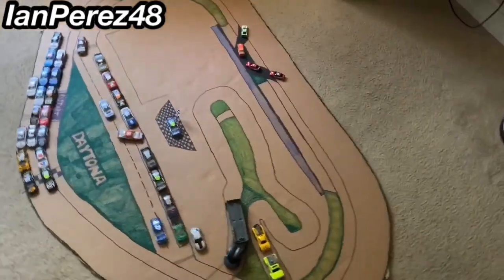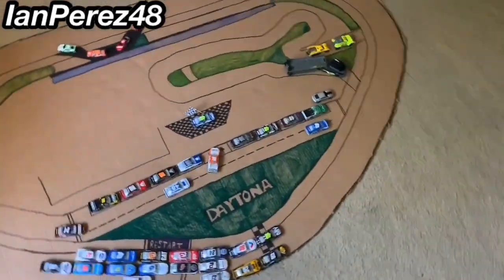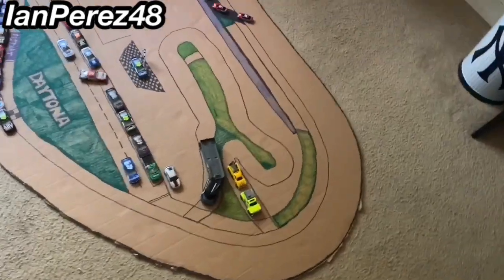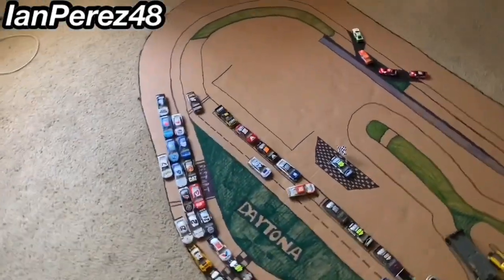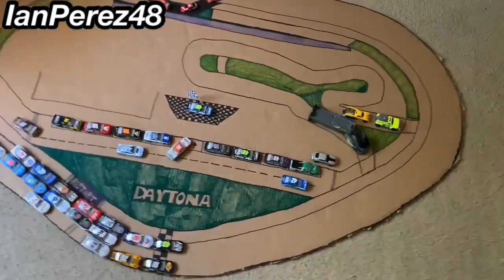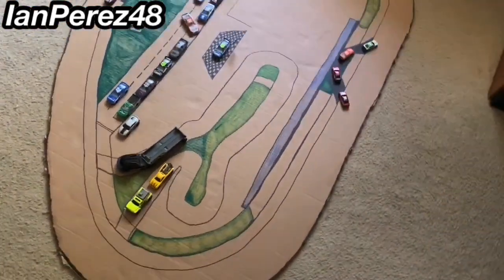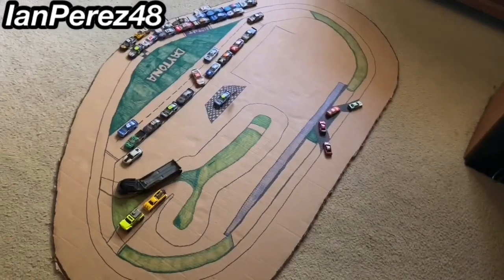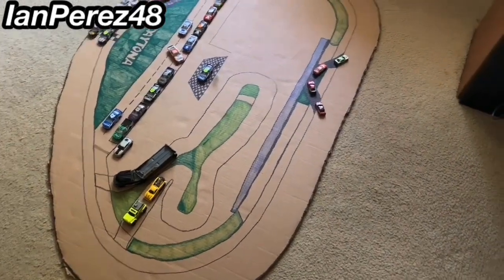I was working on a stop motion race for Richmond for the Cup cars, but that's delayed because I was making this track. Don't worry, I'll be back on that — I already took pictures of the starting grid, so I'll put the cars back where they started, no problem. Thank you guys for supporting E-Nation and I'll see you in the next video! Here are the progress pictures from the three days of building the track.